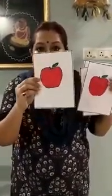What is this? This is an apple. Let us count and see how many apples are there in number 4. 1, 2, 3 and 4. Let us count it once again. 1, 2, 3 and 4.